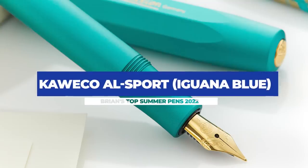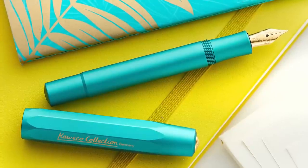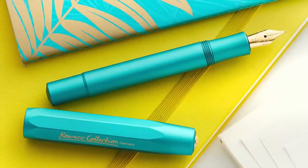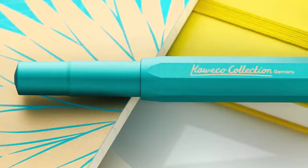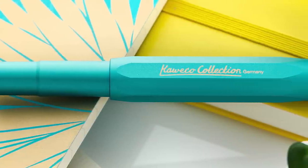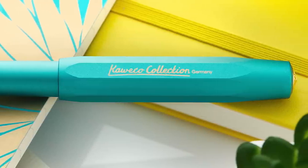Kaweco All Sport Iguana Blue. This pen just looks awesome. The teal is just this perfect balance of green and blue, and that matte finish almost makes the pen glow. Normally I like silver trim, but yellow gold really warms up this pen and frankly it all just works well together. Personally, the resin Kaweco pens are a bit light for me in daily use, so I actually like the added weight and feel of this aluminum pen. Kaweco has come out with some great-looking All Sports in the past, and to me this one tops them all.